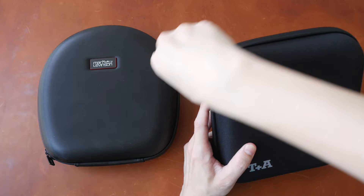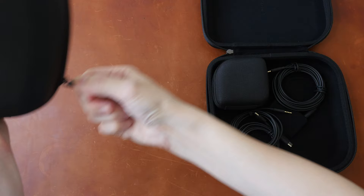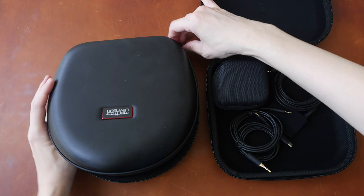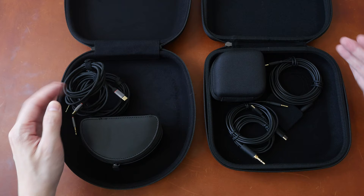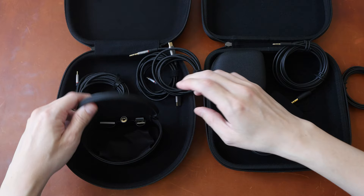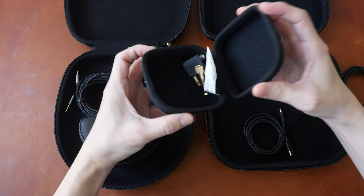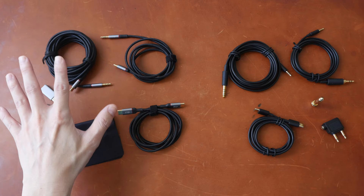These are the cables included with the Solitaire T. Even though the Solitaire T design is foldable, the carrying case is not significantly smaller. There are three cables included for each headphone, and there is a little compartment for the adapters. For the Solitaire T, this compartment is detachable from the main case using magnets, and the adapters are stored inside. The interior for both cases is surfaced with felt.